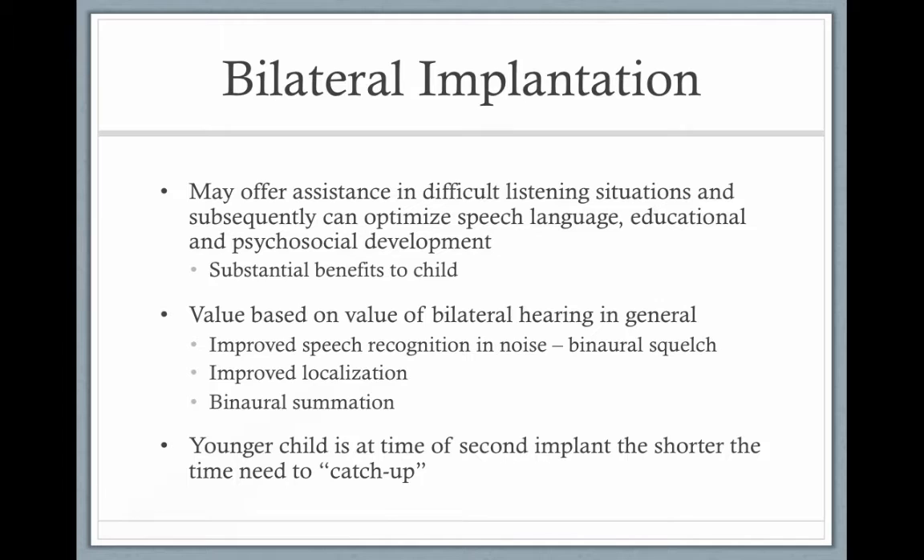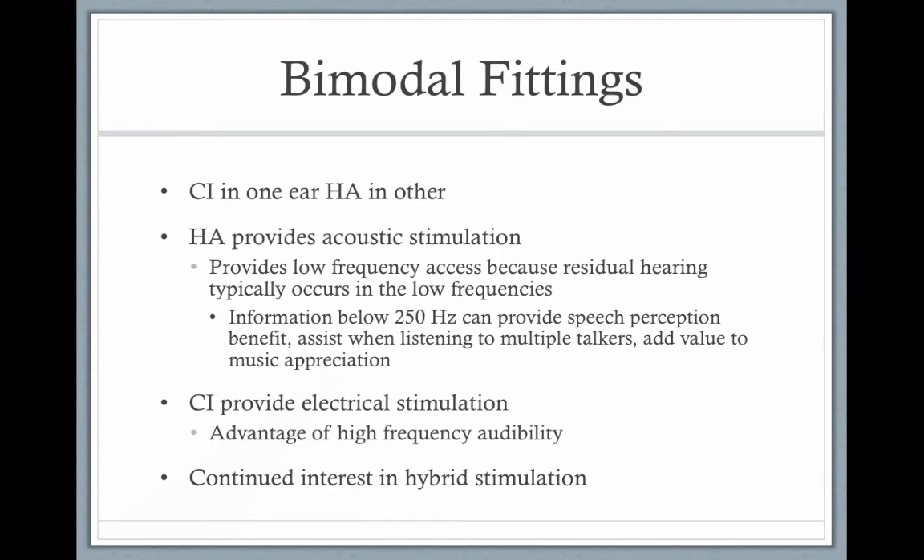Study after study has shown that bilateral implantation improves speech recognition in noise through binaural squelch, localization, and binaural summation. Bilateral implantation is now the way to go and is much more common than before. Even children who got one implant at age one and another at age six still receive a benefit, but ideally you want both at the same time. There is also bimodal fitting, where a child wears a cochlear implant in one ear and a hearing aid in the other.